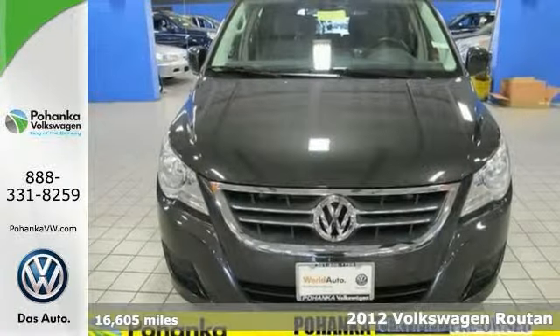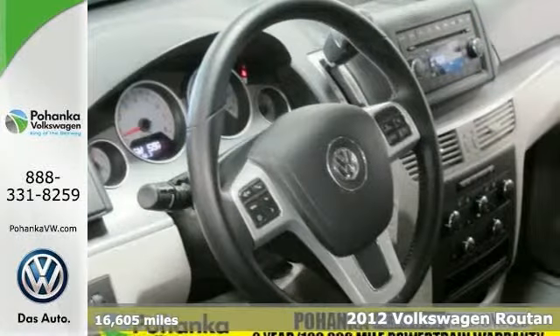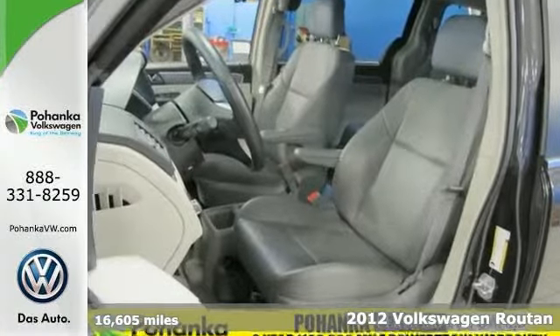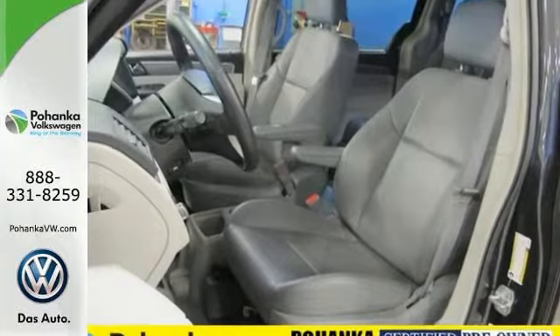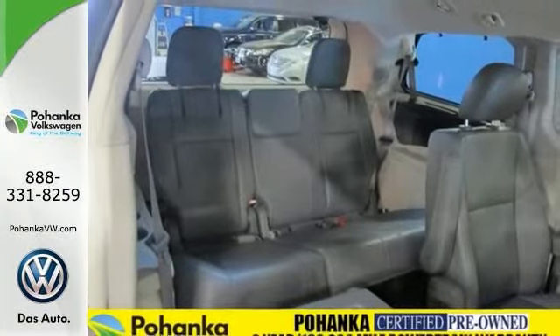Here's a one-owner 2012 Volkswagen Routan SE with a clean Carfax. Interested in a truly fantastic van? Then check out this outstanding Routan. Features include heated seats, adjustable pedals, and auxiliary audio input.